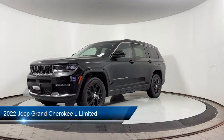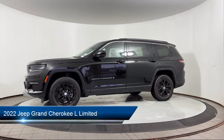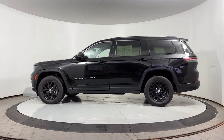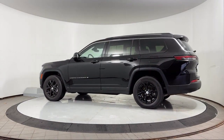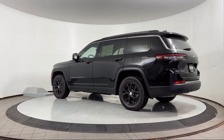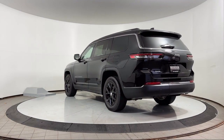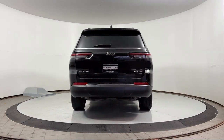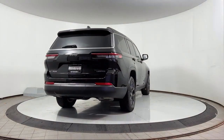It comes equipped with Apple CarPlay, heated steering wheel, parking sensors, park view rear backup camera, blind spot alert, a backup camera, garage door transmitter, heated seats, roof rack, 8.4 inch touchscreen radio, and has less than 15,000 miles on the odometer.